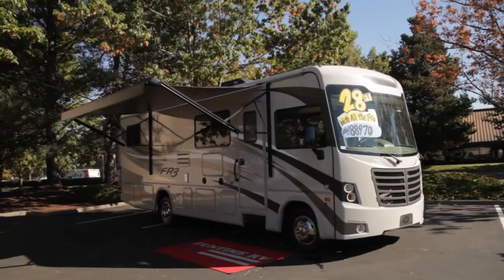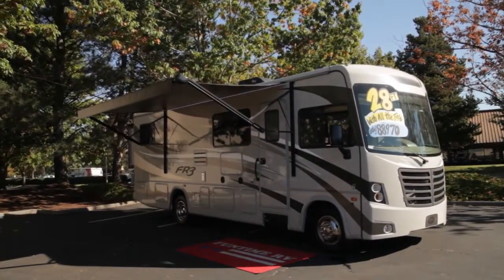Hi, I'm Dave with Funtime RV. We're located in the Portland area and we carry motorhomes. This is our Class A FR3 — it's a 28-footer.